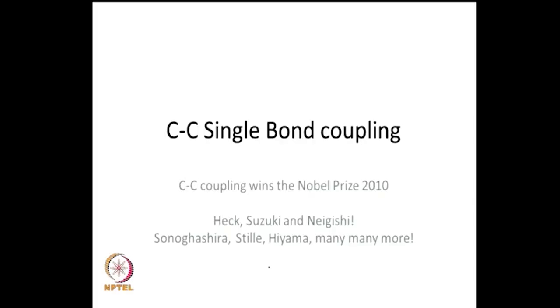In organic synthesis, you very often want to combine two different fragments either through a single bond or through a double bond. In today's lecture, we will look at options where we can combine two organic fragments through a carbon-carbon single bond. The problem is so important that a solution was awarded the Nobel Prize in 2010, at least some of the processes which brought about carbon-carbon single bond coupling in a very interesting and novel way.